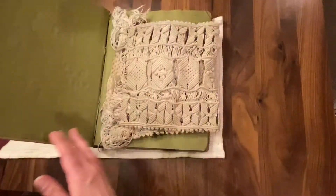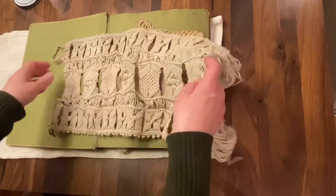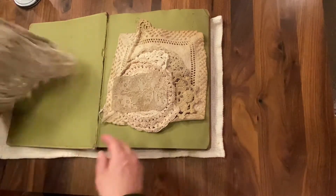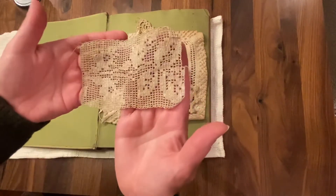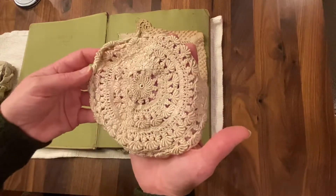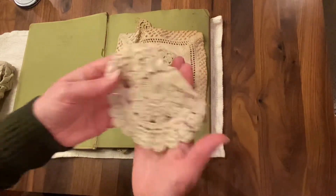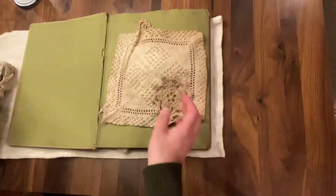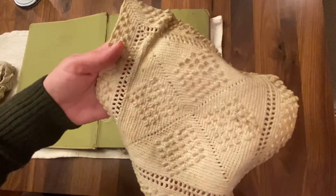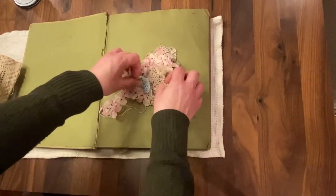So this is a scrapbook, and what is so cool is it is full of all these different crocheted items that date back to the late 1800s and the early 1900s. Just look at these pieces — someone, I don't know if they were learning how to crochet or practicing, but they would put these different pieces in this scrapbook. I'm going to try to wash these in some Dawn soap because they are dirty and soiled a little bit.